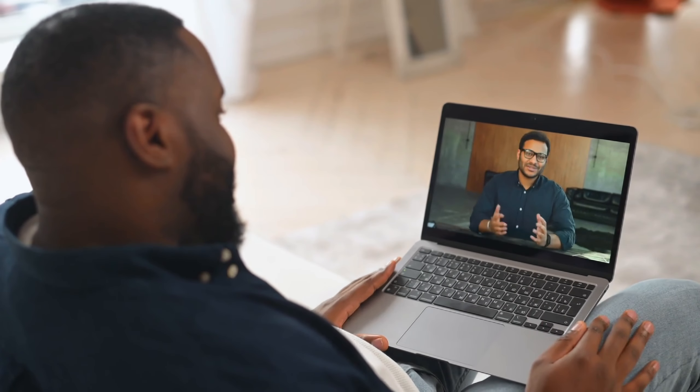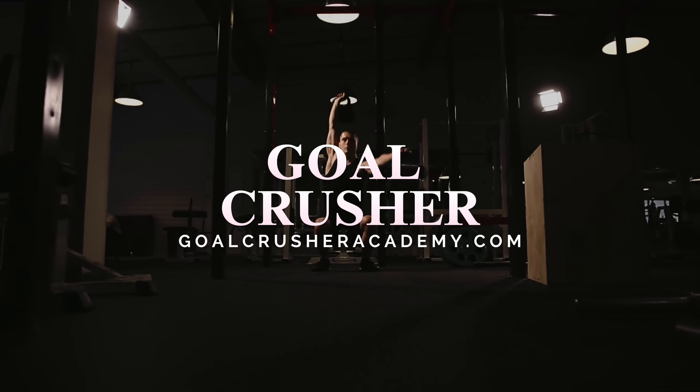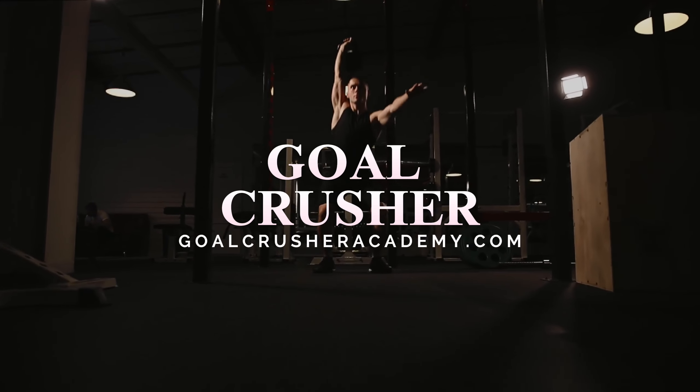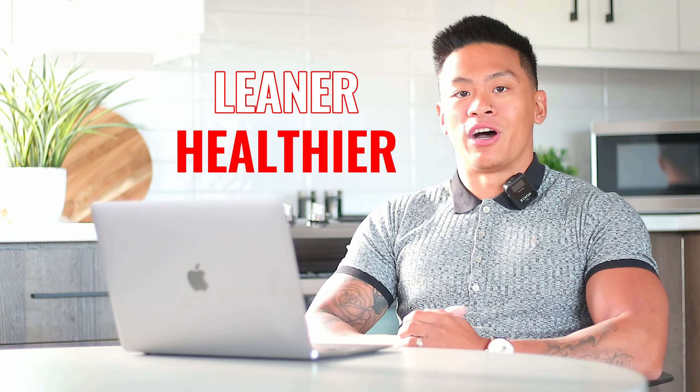Our team provides continuous support to help you adjust your eating habits based on your satiety cues and progress. Check out GoldCrusherAcademy.com if you're interested in following a proven program that utilizes these key principles to help men build leaner, healthier, more muscular bodies.